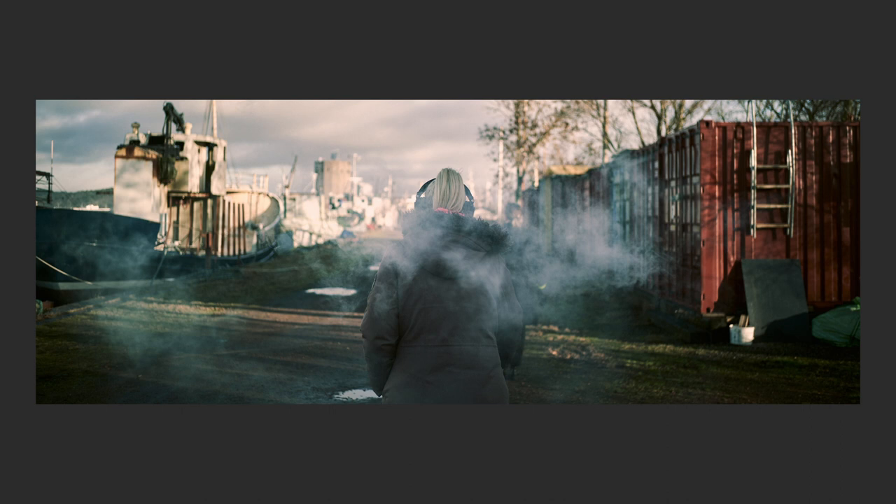I thought it would be in black and white actually, but when I applied my preset — which I've used almost exclusively for the past three or four months — I thought this is perfect. I love the red colors in the container and the blue colors in the boat. It's more of a gray tone with blue in it here, though it's more blue in real life. Maybe the smoke hides the color a bit.